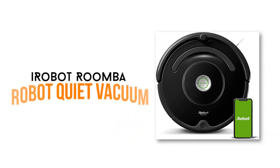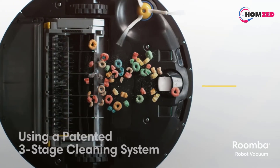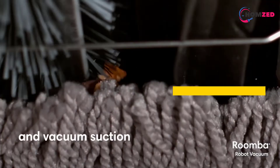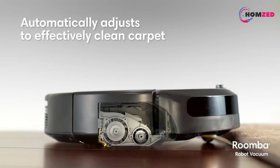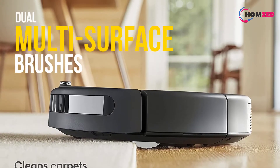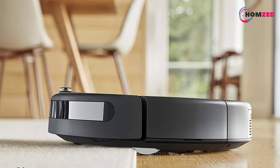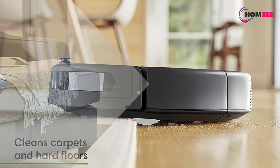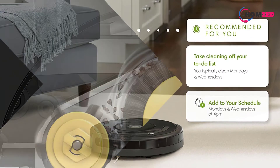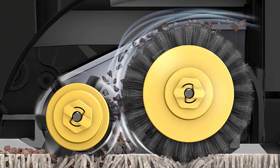Number 6: iRobot Roomba Robot Quiet Vacuum. The iRobot Roomba Robot Quiet Vacuum will amaze you with a cleaning system that can loosen, lift, and suction dirt, dust, and hair from hard floors and carpet. This is a wonderful choice if you do not have time for cleaning. It is designed with dual multi-surface brushes that allow it to grab dust, dirt, and large debris on the entire floor, a small area, or the edges. By controlling through a smart app, your house will be very clean whether you are busy or not. You can monitor it by smartphone to see its battery life and set up a cleaning schedule when you are away.